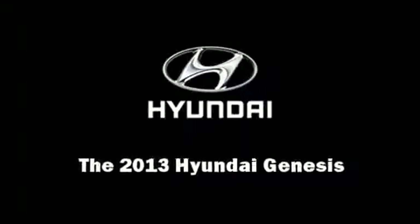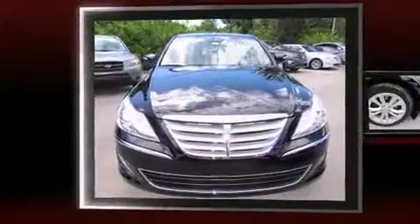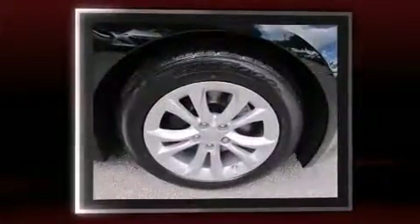Familiarize yourself with the 2013 Hyundai Genesis. This four-door, five-passenger sedan is waiting for you to take home.